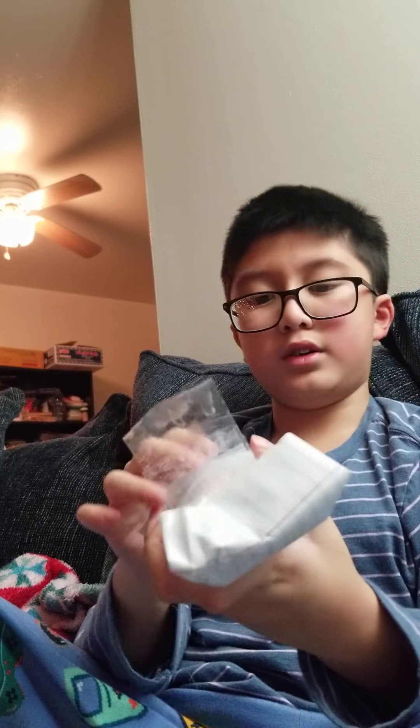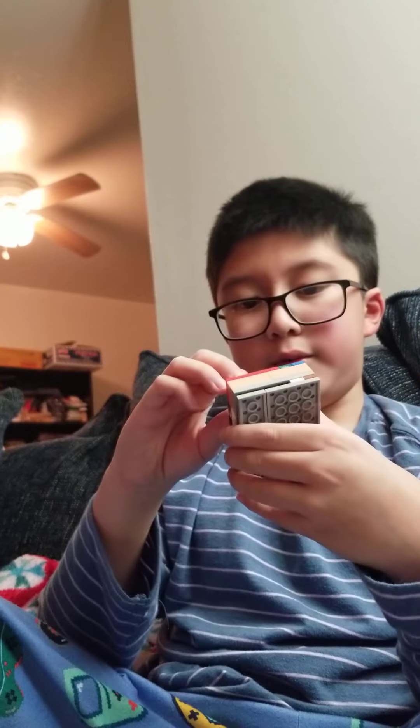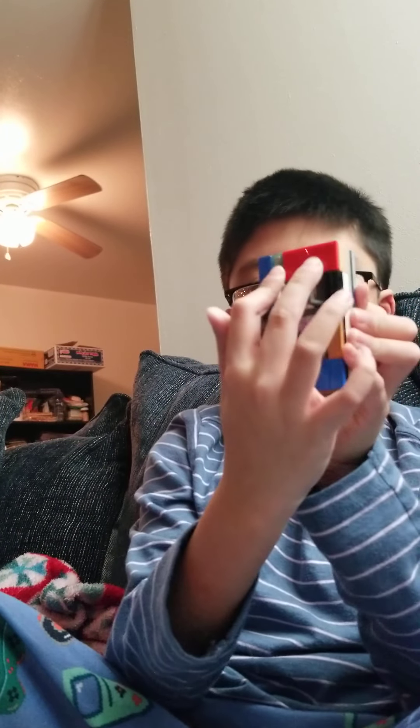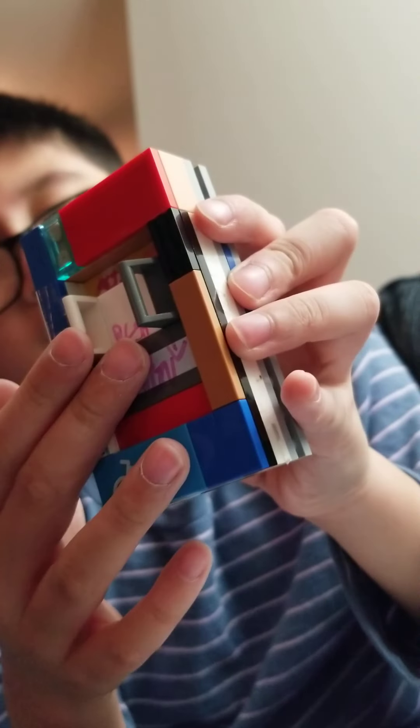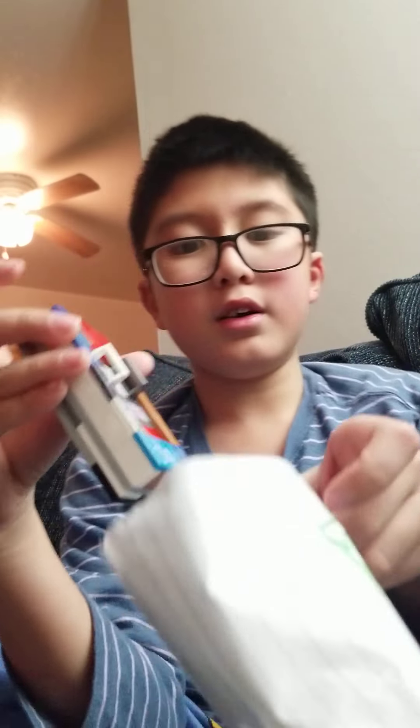Oh my god, here we go! I have the key — a fresh pull activated. Here's what we got in today's package. I'll be laying it all out.